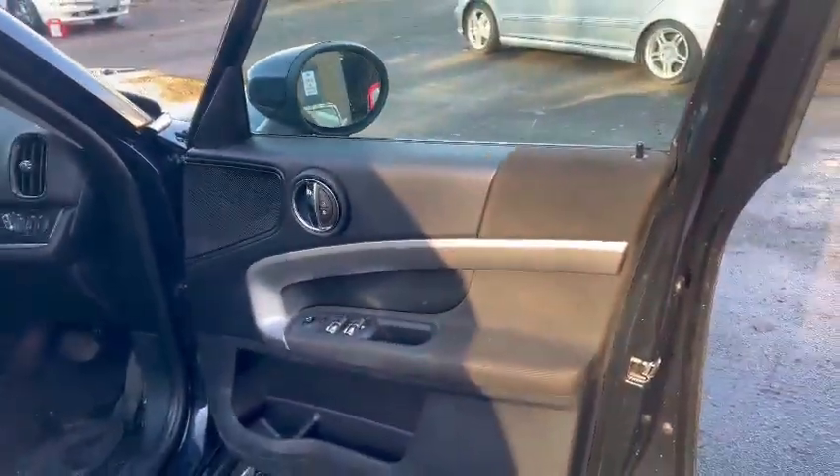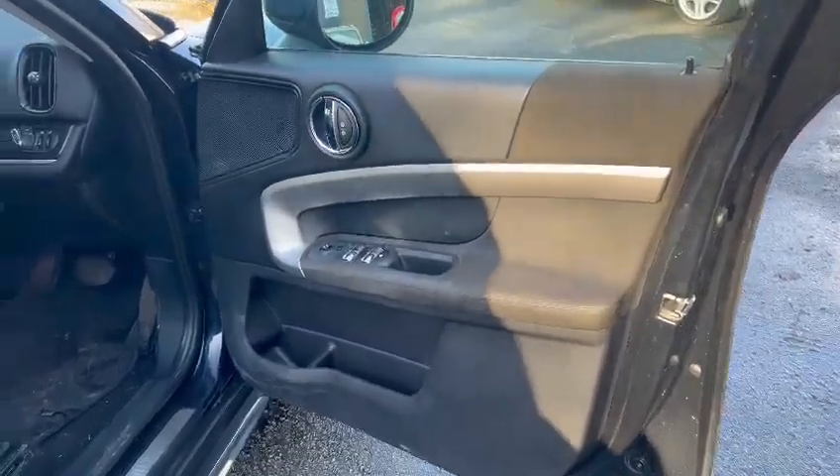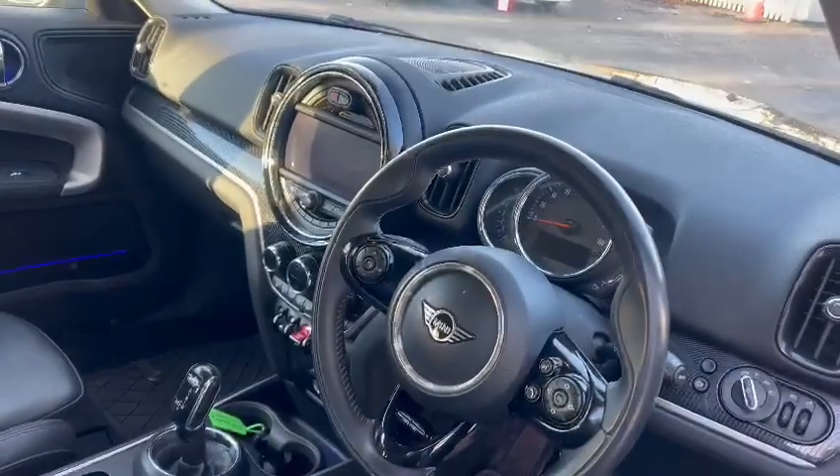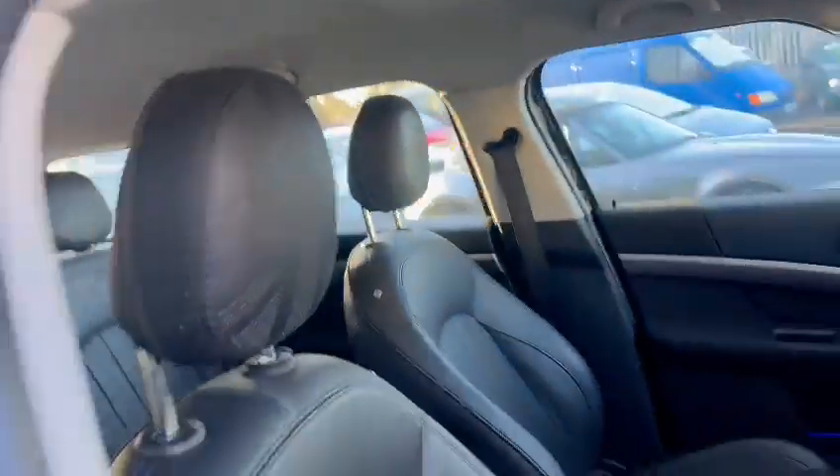Tidy enough on the door cards there. Seats and things are nice — wants a good hoover out inside, but nice dashboard, nice centre console area, and the headlining is nice and clean.